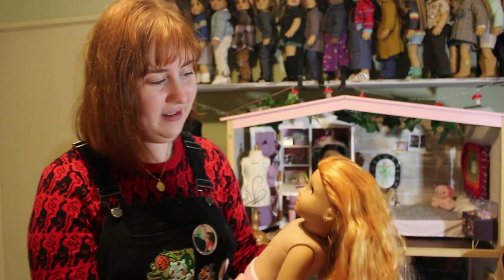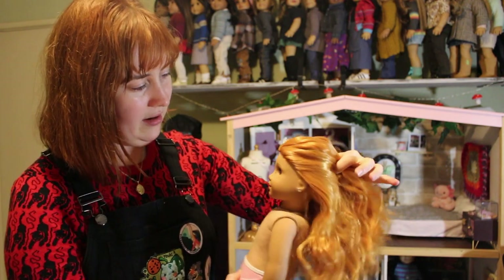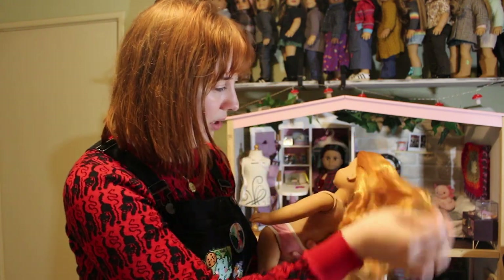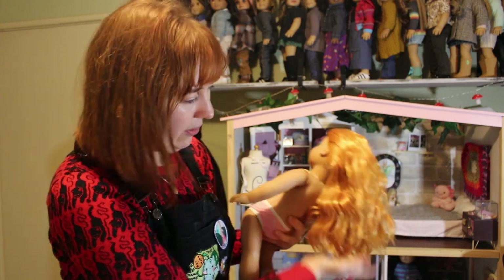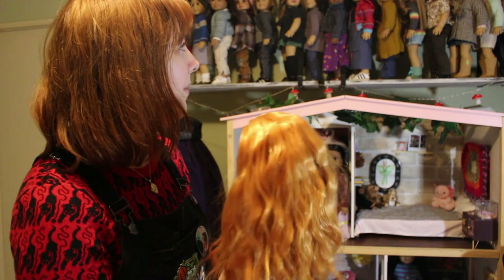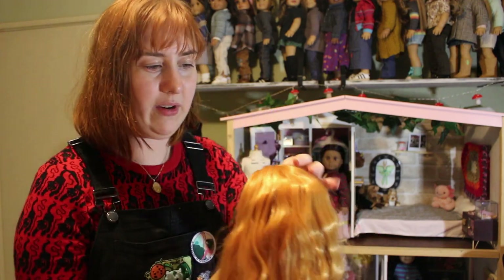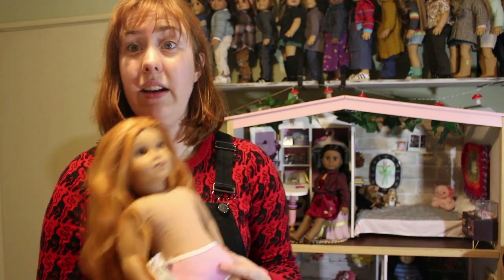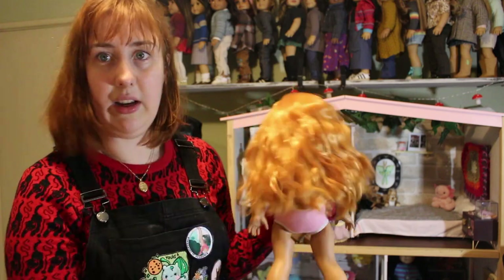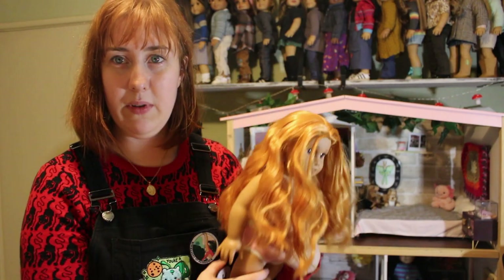I'm not disappointed with her, I'm just surprised. I thought this was the old strawberry blonde American Girl brand wig. But American Girl has never made this vibrant of an orange — this is not the American Girl brand strawberry blonde, and it's not the American Girl brand ginger. I still like it. I think it's a pretty wig, but it's very, really shiny. But she's going to be a brunette soon.